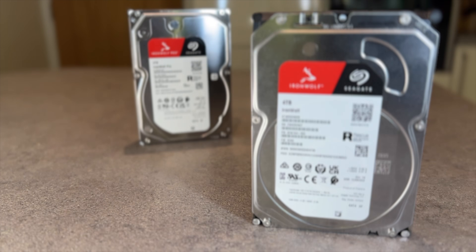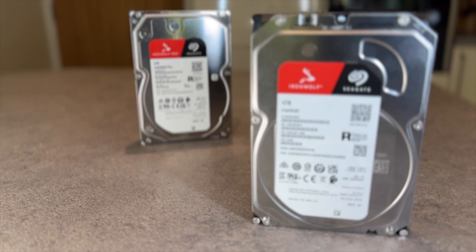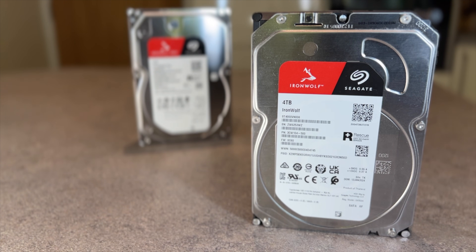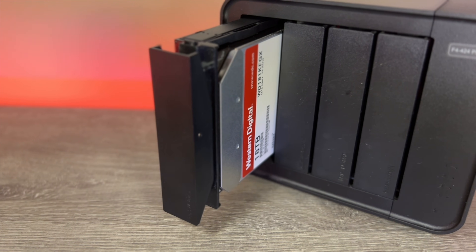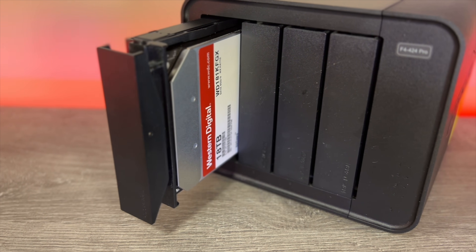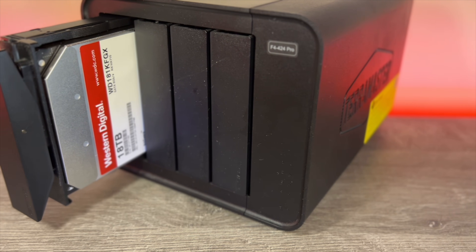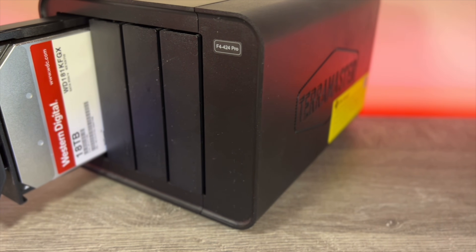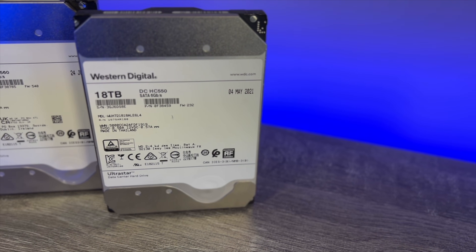Around two years ago I posted a video talking about Seagate Ironwolf Pro versus Seagate Exos Enterprise drives and if you should use enterprise discs in your NAS device. I've used WD drives for years but at the time WD were falling behind in capacity and price per terabyte, and I wasn't happy about SMR drives being slipped into the WD Red NAS range. But that was two years ago and there's been a lot of water under the bridge.